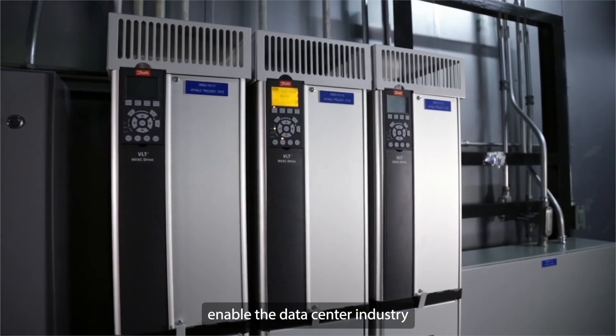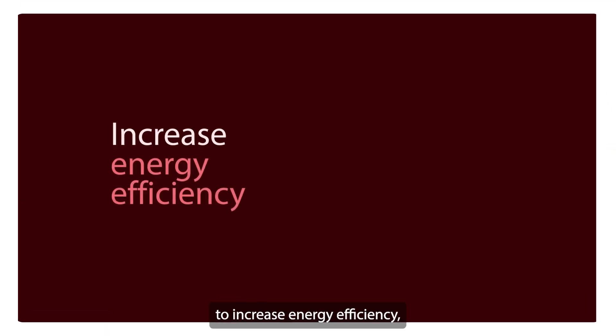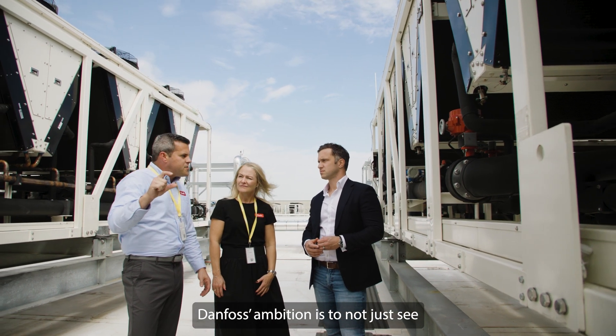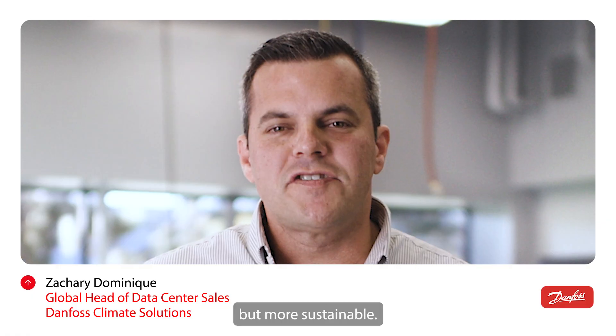Leading technologies enable the data center industry to increase energy efficiency, increase compute power, and scale quickly. Danfoss' ambition is to not just see data centers become more efficient, but more sustainable.